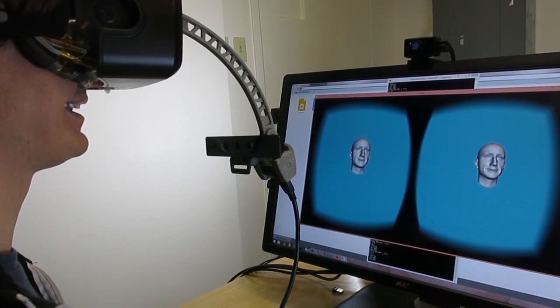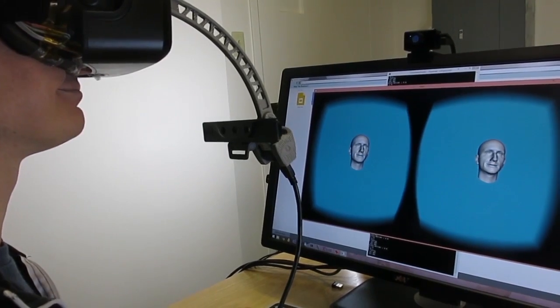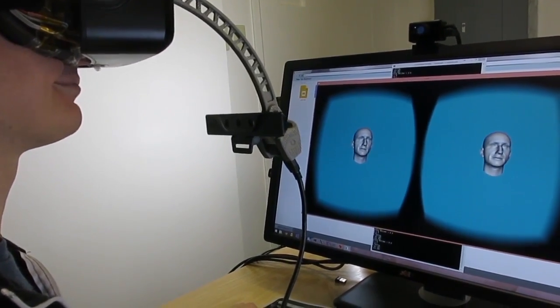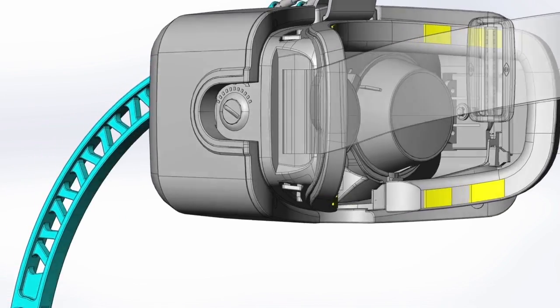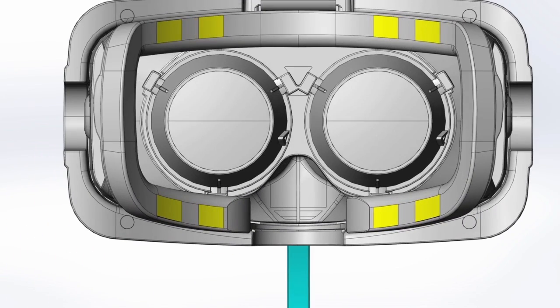Our approach leverages the contact between the face and the HMD as a source of additional data. Here, you can see in blue the camera mount attached to the headset, and in yellow the approximate position of the 8 strain gauges on the foam lining of the head-mounted display.